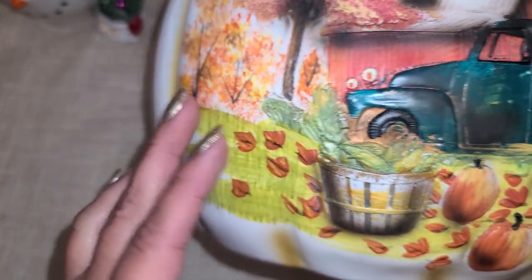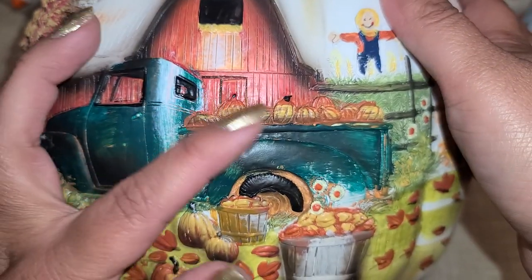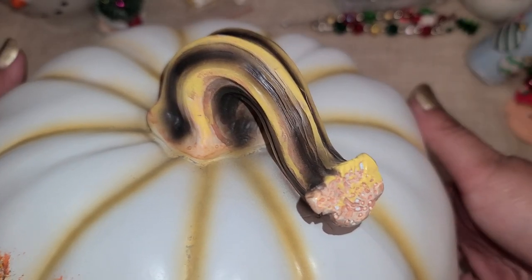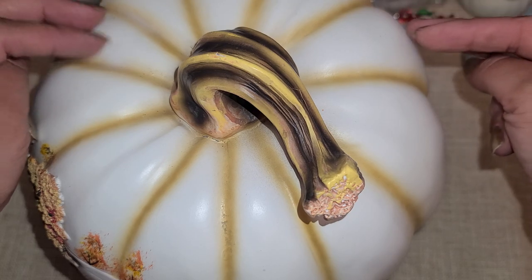Isn't it beautiful? It has the leaves, the tree, the barn, the truck with the pumpkins, the little scarecrow. It is beautiful. It was the last one they had in white, and then they had two brown ones.